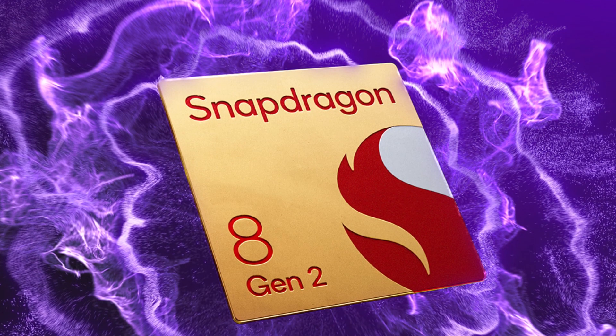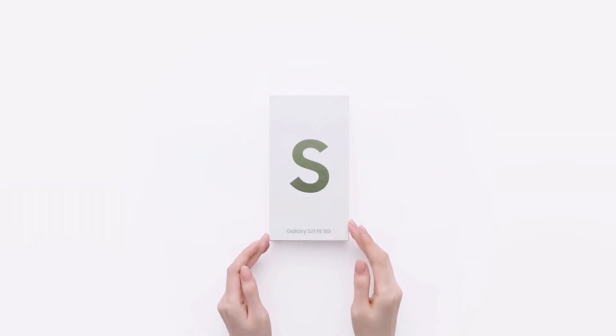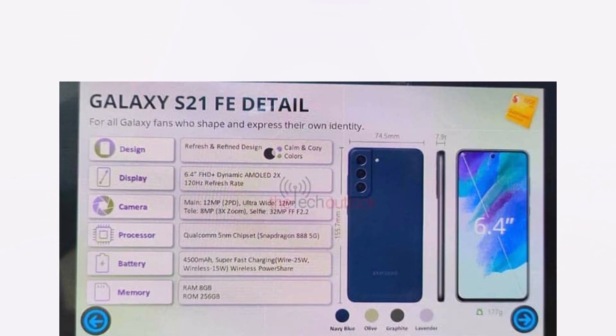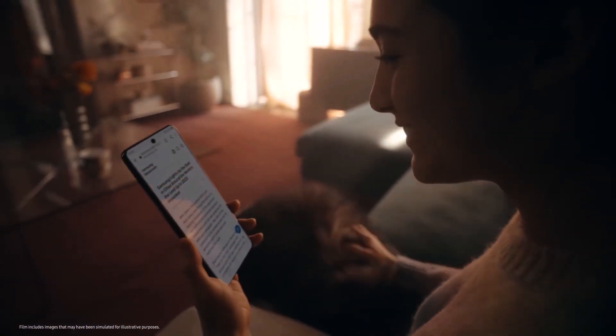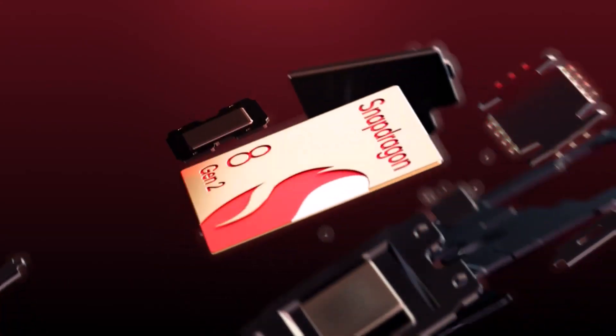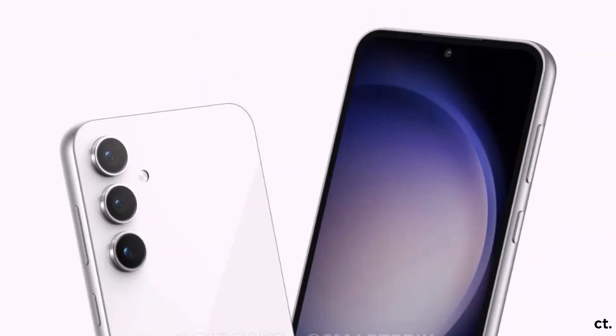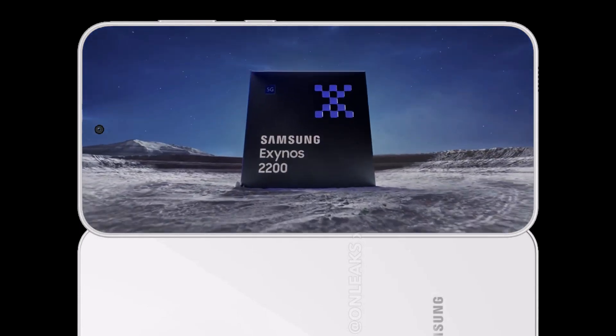No Snapdragon for you. While Samsung is getting ready to relaunch the Galaxy S21 FE in India with a Snapdragon chipset under the hood, the company's newer Galaxy S23 FE won't adopt a Qualcomm chipset. There's no evidence of a Snapdragon variant happening at launch, and our own sources tell us that the Galaxy S23 Fan Edition will be exclusively powered by Exynos.